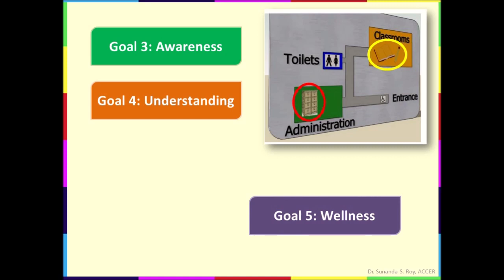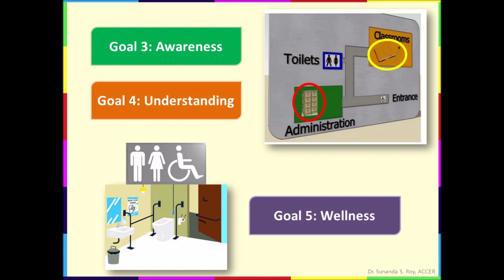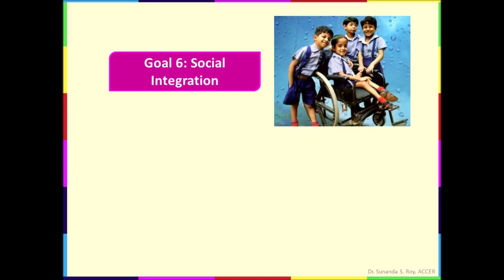Goal five is wellness, which deals with contributing and promoting health by avoidance of diseases and prevention of injuries. For example, gender-appropriate toilets are available. Hand rails are provided on both sides of the toilet and also in staircases and ramps. This is required by physically challenged students and visually impaired students. Goal six is social inclusion or integration, which includes treating all groups with dignity and respect. For example, admission accommodates all children, including children with disabilities. The same learning resources are used for all children and they are encouraged to interact and learn together.